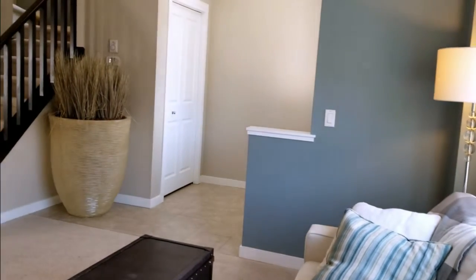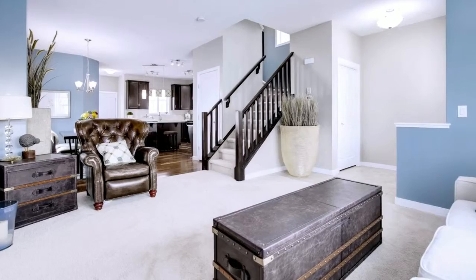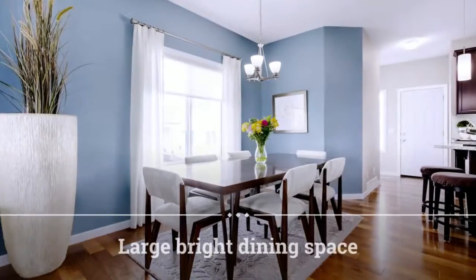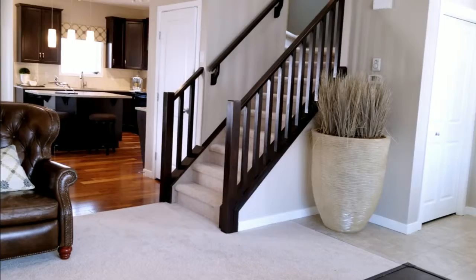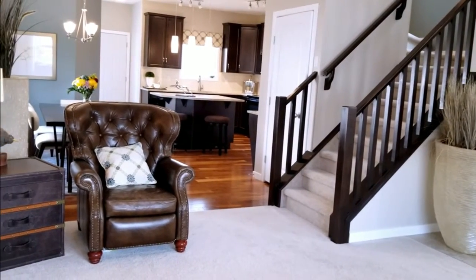This home has built-in speakers, brand-new carpet, and has been freshly painted. Open floor plan, excellent space for your dining room table, and a huge island in the kitchen is easy for preparing meals.